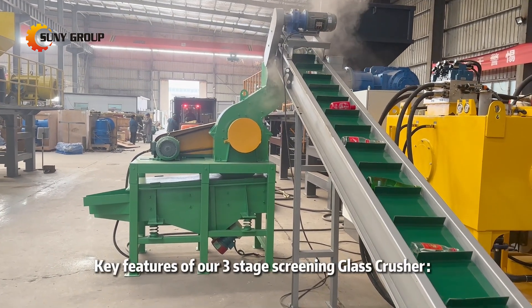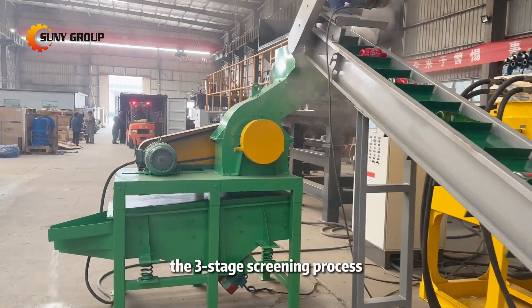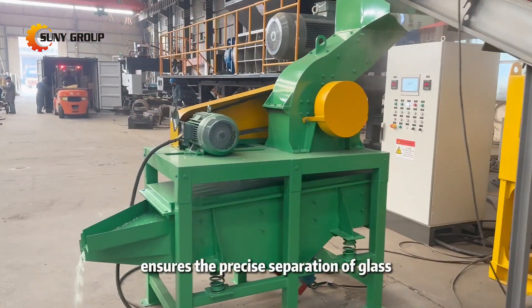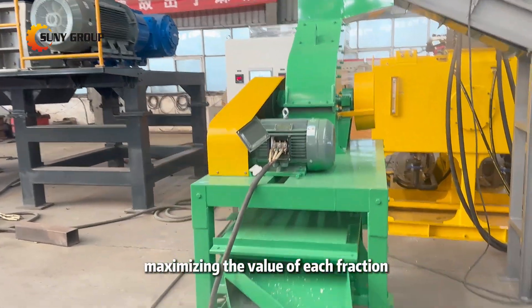Key features of our three-stage screening glass crusher. One: high efficiency. The three-stage screening process ensures the precise separation of glass particles into different sizes, maximizing the value of each fraction.